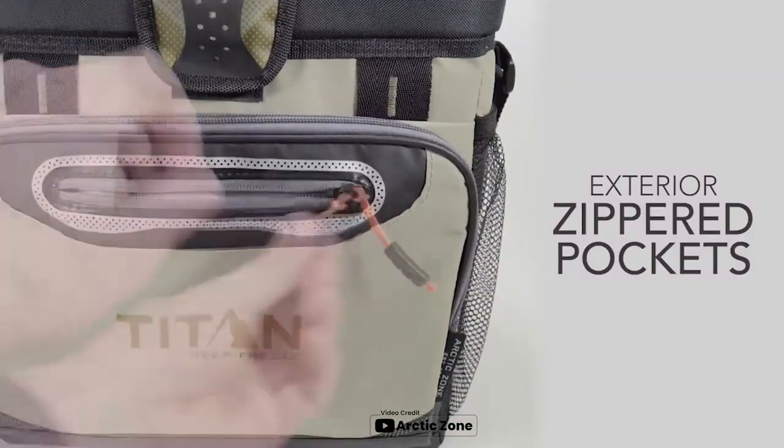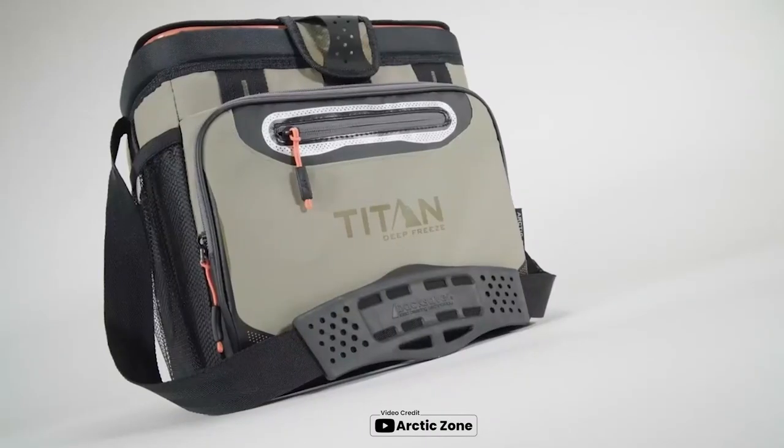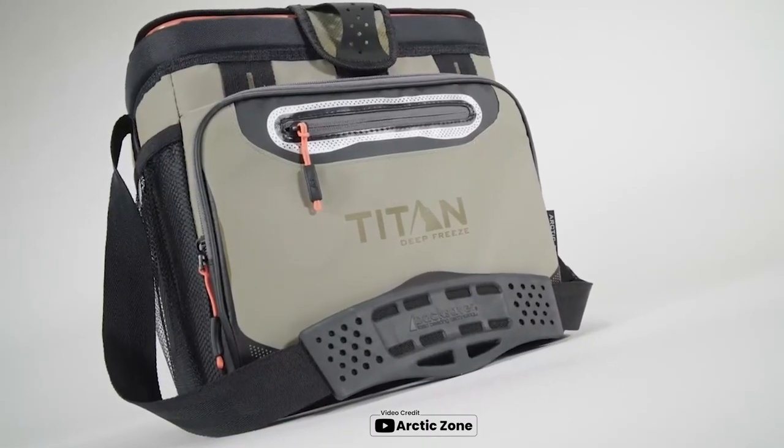This thermal bag is also resistant to abrasion and punctures. Overall, the Arctic Zone Insulated Lunchbox is an excellent choice for anyone looking for a reliable and practical lunchbox.